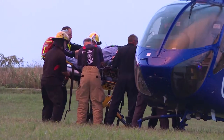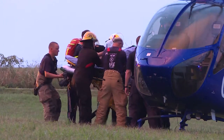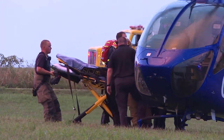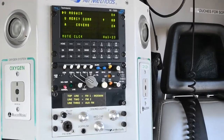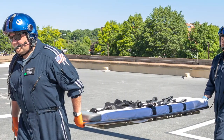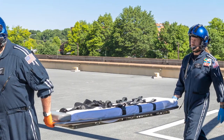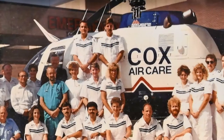Sometimes they need to be intubated, sometimes they just need a really fast ride to the hospital. We formulate that plan, we get them loaded in the aircraft and take off and go to the hospital. We're here to provide a service, and sometimes that's just rapid transport. Other times we are doing those things that make a difference on the way. I'm just proud to be a part of that.